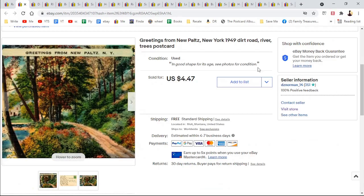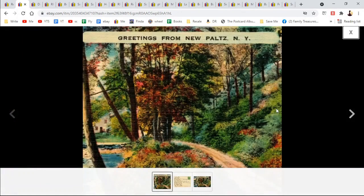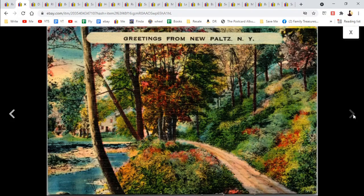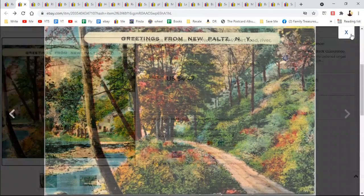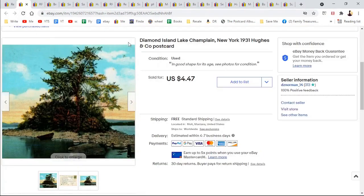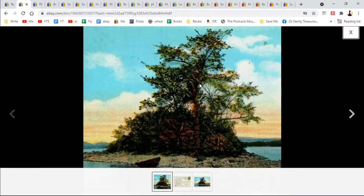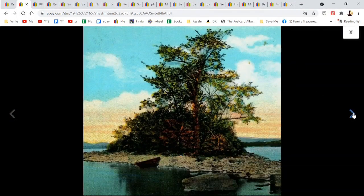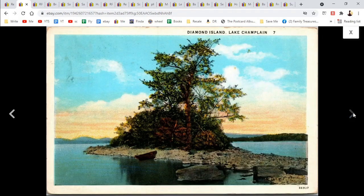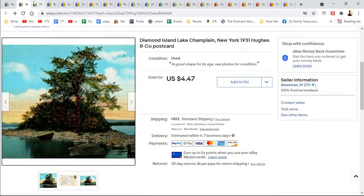The first one that sold August 1st was Greetings from New Paltz, New York. I often make little thumbnail squares like that — this is what the actual photo looked like. This was a linen postcard, $4.47. Next is Diamond Island, Lake Champlain — a white border postcard for $4.47. You'll see that price a lot.